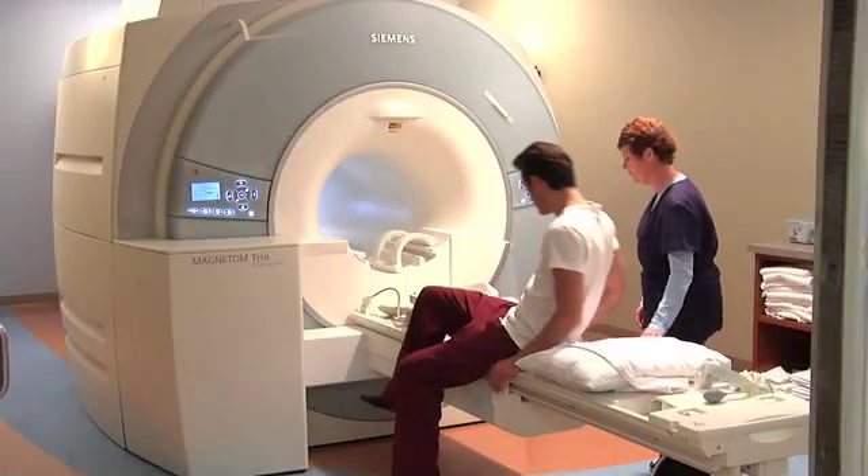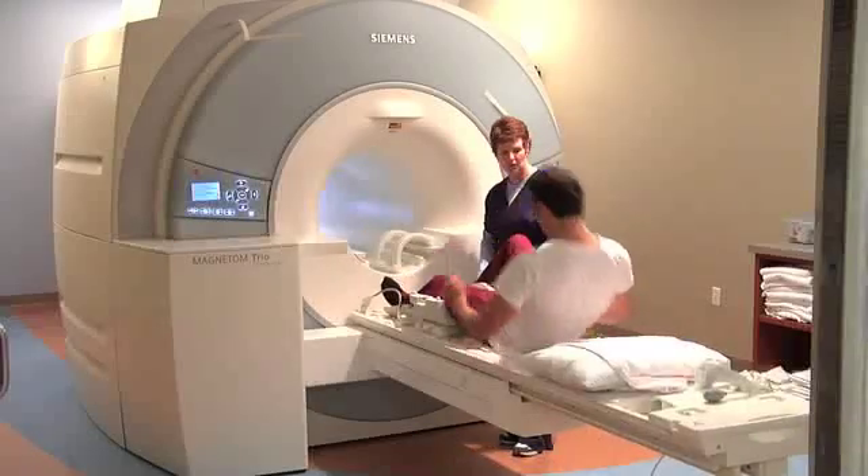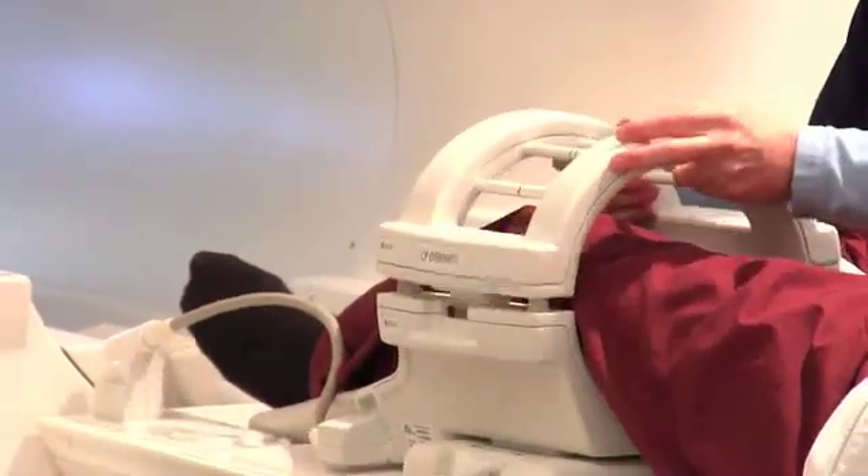Hi, my name is Scott and I'm a technologist that is going to take you through a knee MRI today. Once inside the MRI suite, you will be asked to lay on your back with your feet towards the machine. A pillow will be given for your head and your knee will be placed inside a knee coil. The knee coil will help collect the MRI data.